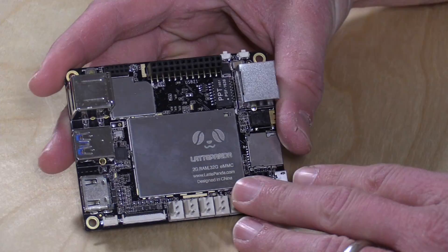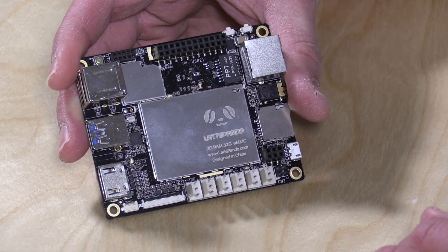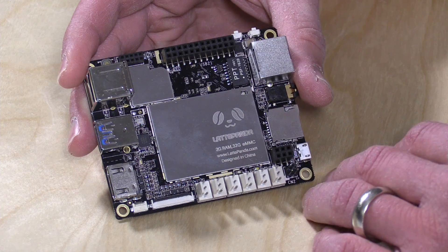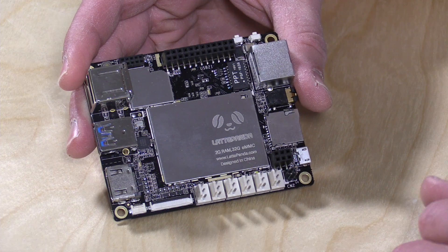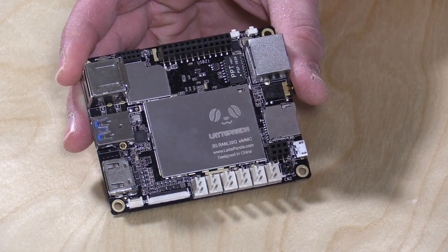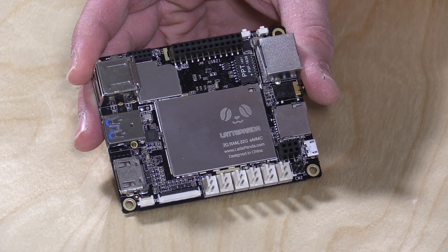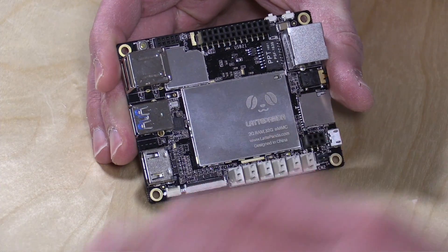One of the things that differs on this computer from other Windows 10 computers is it has a lot more pins for attaching sensors. If you are a fan of Arduinos this might look familiar, because there is an Arduino processor — a microcontroller — on here as well. So you have the ability to have a full-blown computer along with a microcontroller for conducting electronic experiments or maker projects.